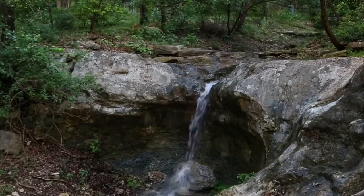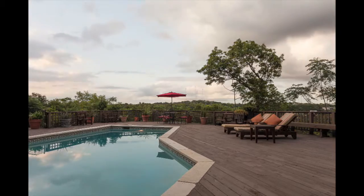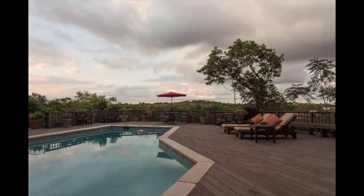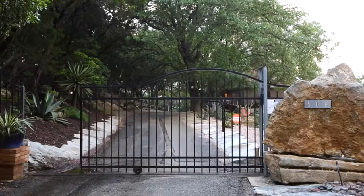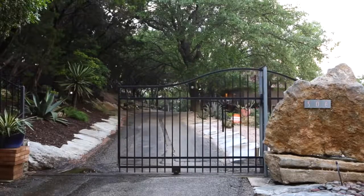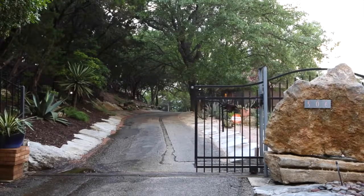So close to the hustle and bustle of the city, yet it has the feel of a private sanctuary. The two-plus-acre property at the end of a private, one-lane road is completely fenced and equipped with modern camera and off-site monitored security systems.